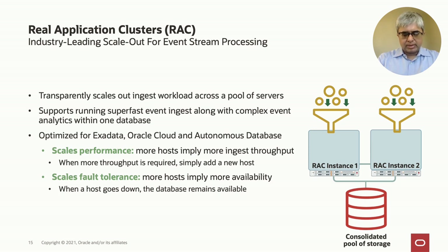When you run out of headroom on a single machine, Oracle Real Application Clusters (RAC) can be used to further scale out your event processing workload. Being a very mature scale-out technology, RAC can handle both transactional operations like event ingest and analytic operations for event analysis on the same database. It is highly optimized for Oracle's preferred platforms like Exadata and Oracle Cloud Autonomous Database. The more hosts you add, the more throughput and fault tolerance you get, as any single host failure has no effect on the running workload.